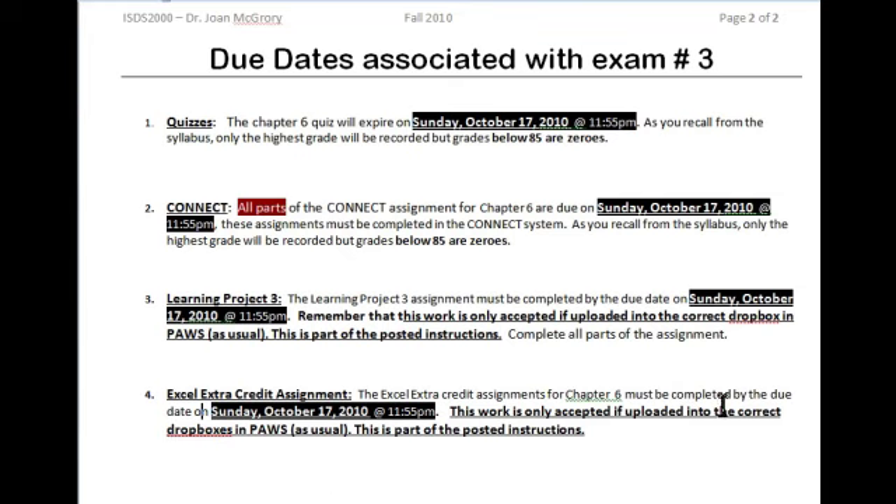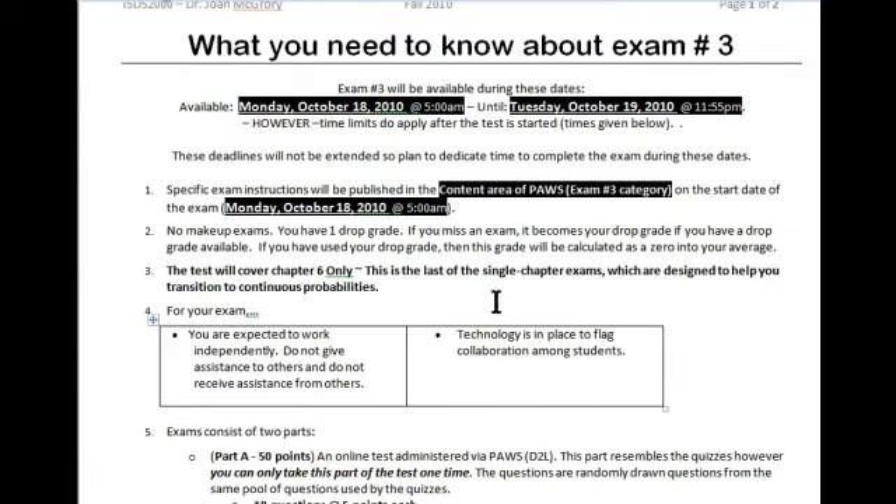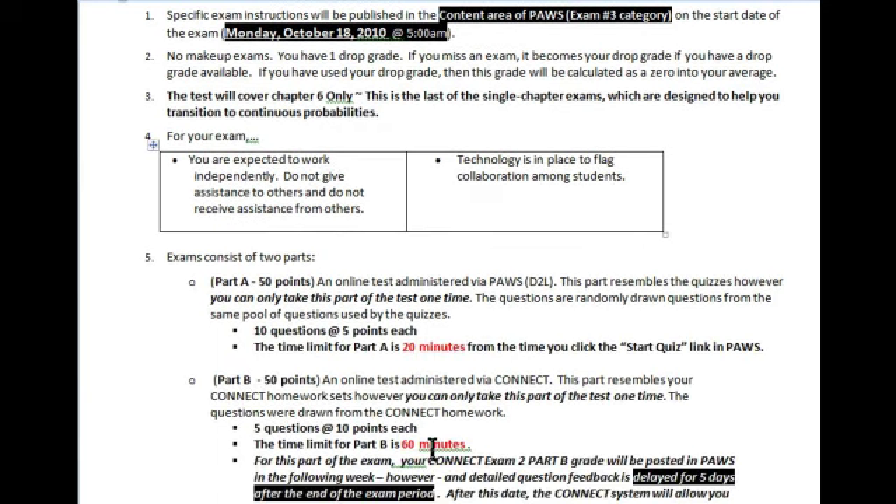Keep note of this — you will see that in PAUSE and in Connect, these due dates have already been changed to October the 17th. Your exam number three window of availability will be this Monday and Tuesday, October the 18th and 19th — 20 minutes for the first part and an hour for Part B, so we're only talking about an hour and a half of your time. The whole point of this is so that you can focus on these chapters, and history tells us that you do much better when we force you to catch up, have everything done, and focus on these parts. I think this is good for you and that you'll do well. Thanks.